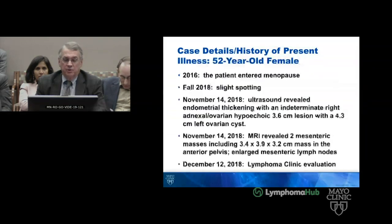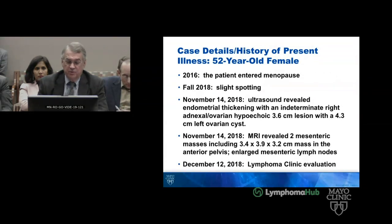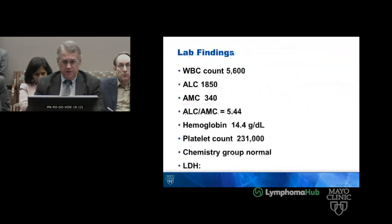This is a patient I just saw recently who is in the process of being worked up and plans made. She is a 52-year-old woman with asymptomatic abdominal lymphadenopathy. She entered menopause in 2016 and had slight spotting in 2018, so an ultrasound was performed. There was a question of an ovarian hypoechoic mass that turned out to be a cyst. On MRI, she was found to have two mesenteric masses, 3.4 by 3.9 by 3.2 centimeters, representing an enlarged mesenteric node. She came to the lymphoma clinic. We did a PET; the SUVmax by report was 9, which comes into some importance here. A CT-directed biopsy was performed. Her exam and laboratory studies were unremarkable; her AMC was very good at 3.40.